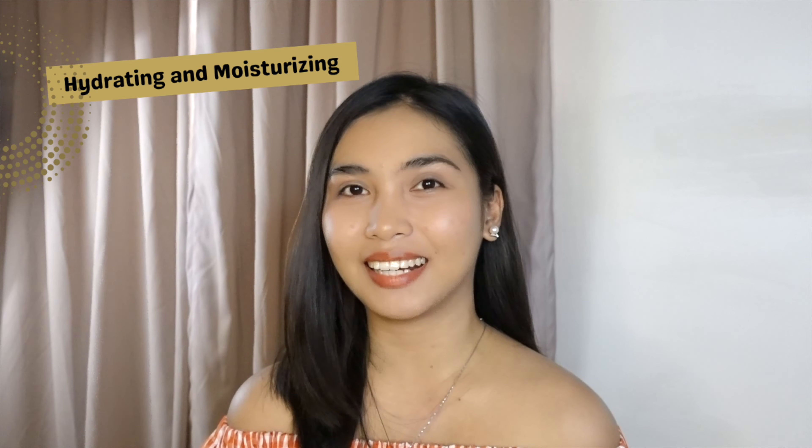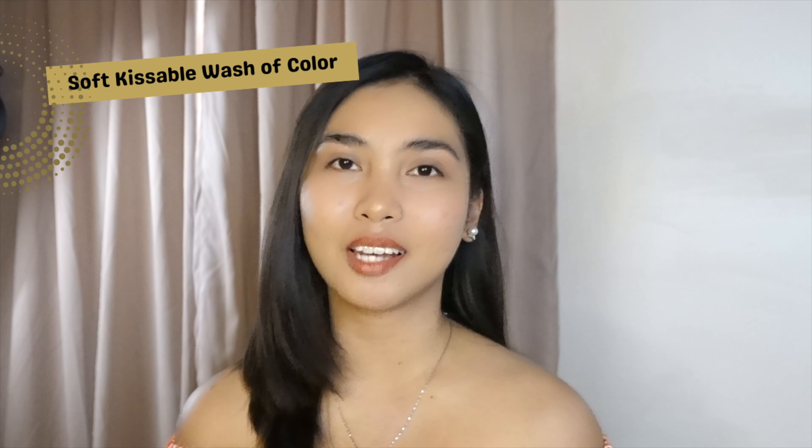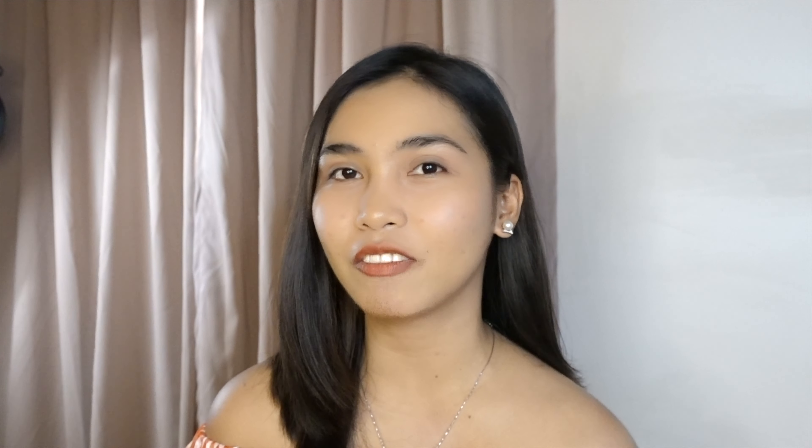Let's talk about my verdict. The first claim — hydrating and moisturizing — yes, I agree it hydrates and moisturizes the lips; even after the color washes off my lips feel plump, healthy-looking, and kissable. The second claim is its glowy finish, which I attribute to its hydrating and moisturizing properties plus the sheer coverage. The last claim is a soft, kissable wash of color — and yes, thanks to its sheer coverage and skin-intuitive formula, you can build pigmentation to your preference. I recommend the Detail Cosmetics Satin Luxe Light!